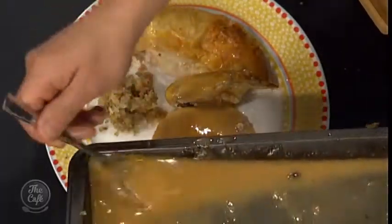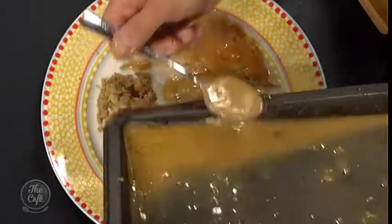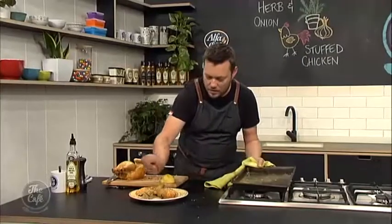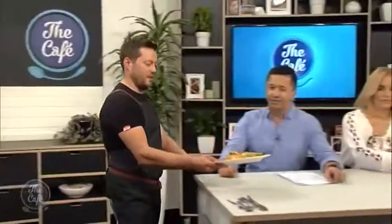Gravy's nice and thick, full of flavour with all those juices from the chicken. Just taking the leg off and the breast, taking the stuffing out of the cavity and putting it on the side. Look at that — beautiful. I love a good stuffing. I love a good chicken. All my dreams have come true at once.